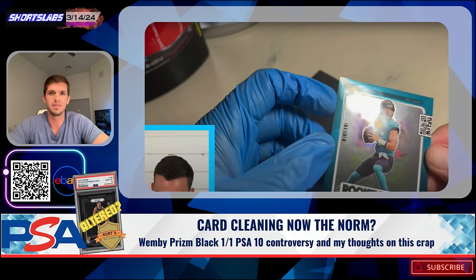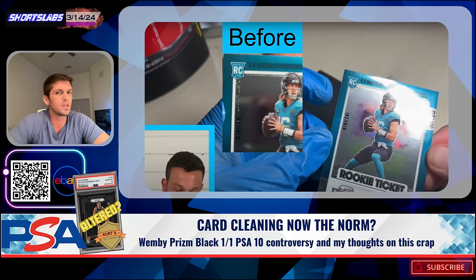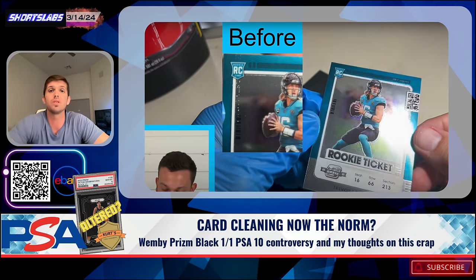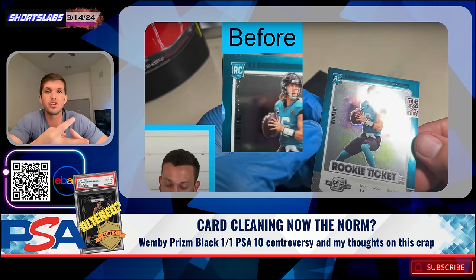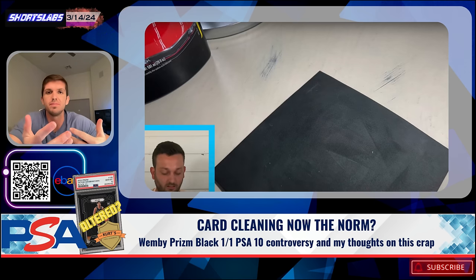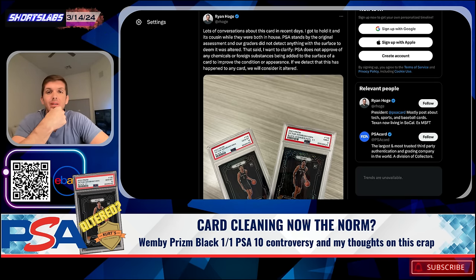There are numerous cases of fraud in the hobby. This is just another example, and it's coming from people who literally have nothing to offer in this world — no skills, no career, no job. Most of them are overweight and lazy, stuck on Ozempic. You lazy people stuck on Ozempic are authoring cards because you're lazy, because you didn't do anything with your life.